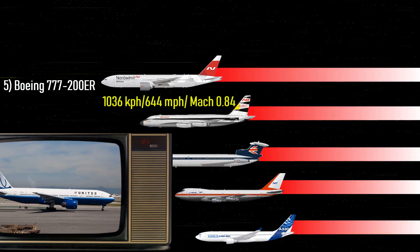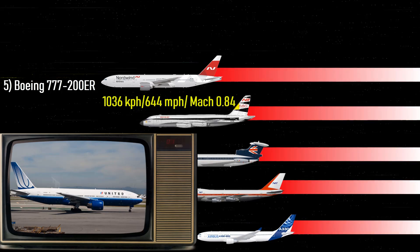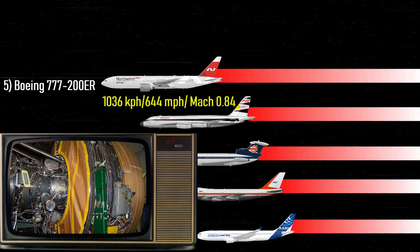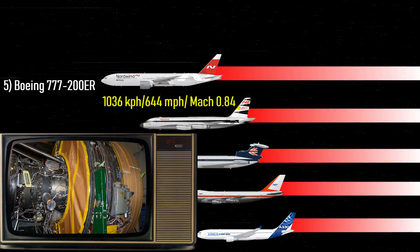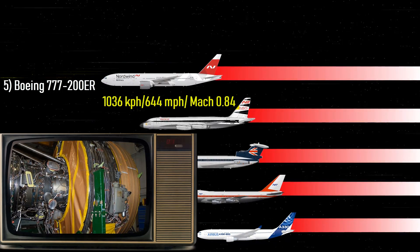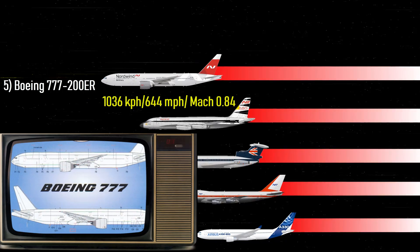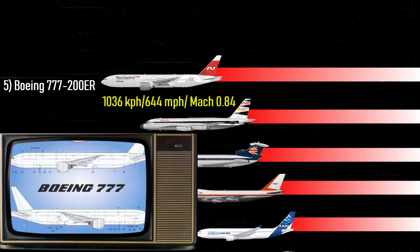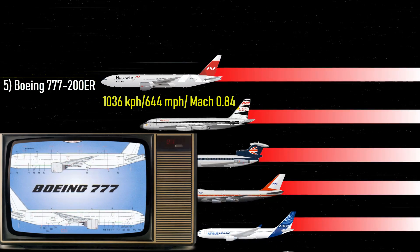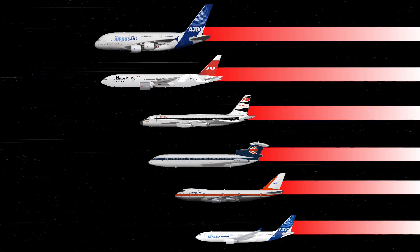Number 5: Boeing 777 — 644 miles per hour, Mach 0.84. The Boeing 777 is a line of airliners considered some of the best in the world today, powered by the world's most powerful engines. It's the world's largest twin-jet, and the 200ER version is powered by Pratt & Whitney PW4000 engines. The 777 was also the first commercial aircraft to be designed entirely with computer-aided design.